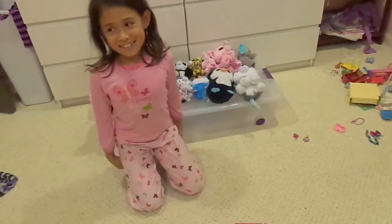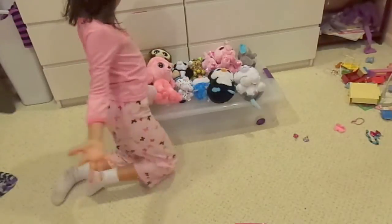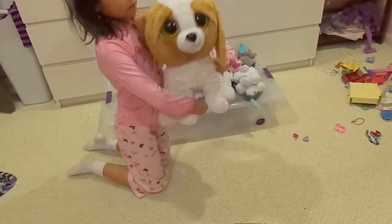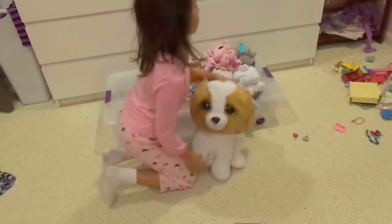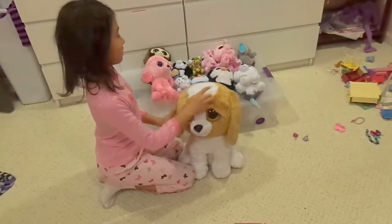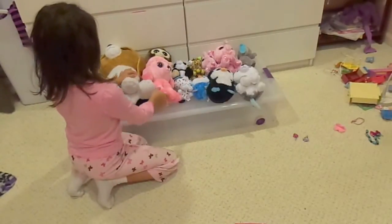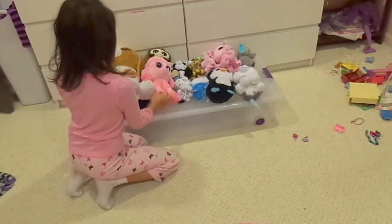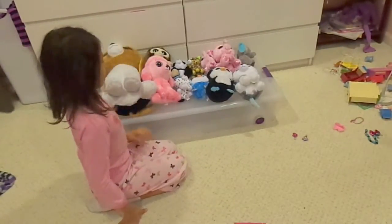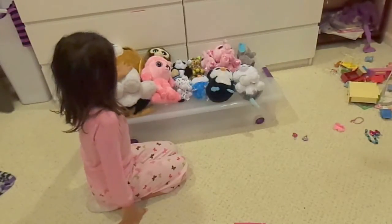Hi guys, this is Minka, and today I'm going to do a video on these cuties here. Some people may call them beanie boos, some people call them big-eyed animals. Today I'm going to be joined with my sister Mela — she's coming in later in the episode. We're going to be showing all their talents, what they are, and how big and cute their adorable eyes are. I'm going to start with the big ones.